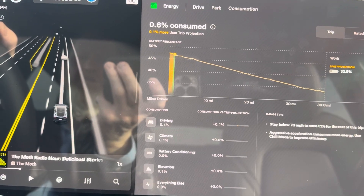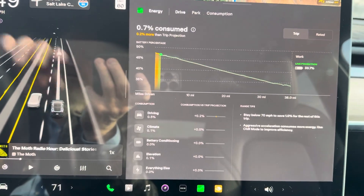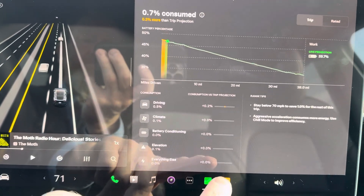Hey guys, I'm doing a video on the Energy app. This is one of the best apps in the car in my opinion. It's the little green chart at the bottom, right there.